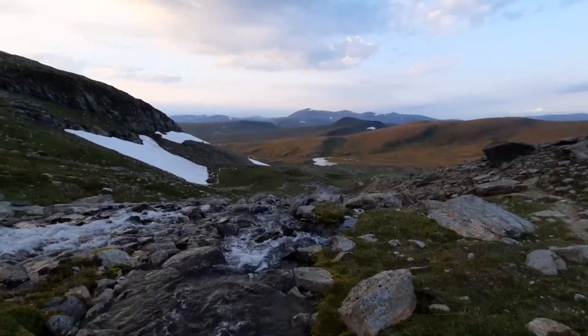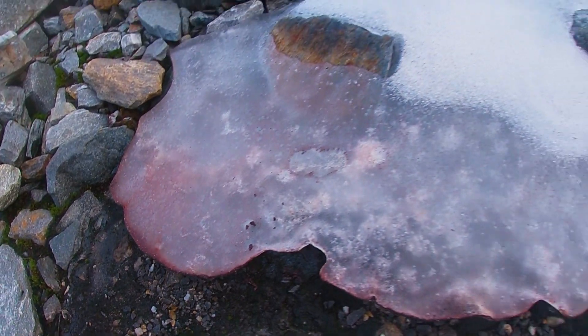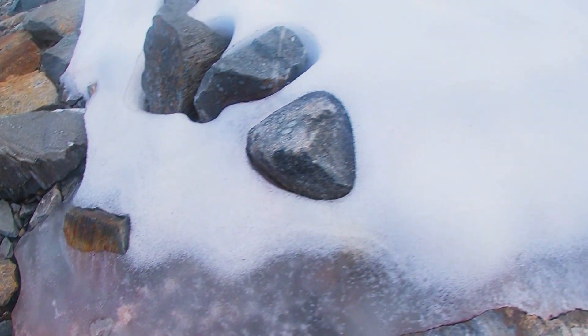It's red because it contains a special pigment that protects it from UV, much like sun cream. The red colour also absorbs lots of light from the sun, which makes it heat up and melts the snow immediately around it, providing it with fresh water that it can use.